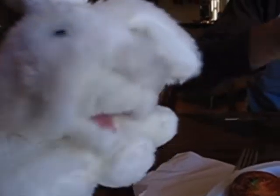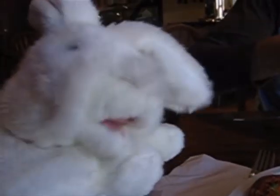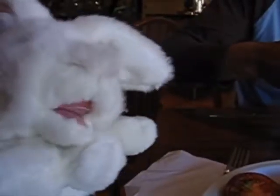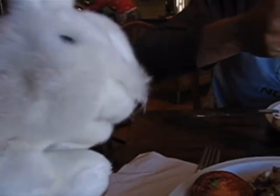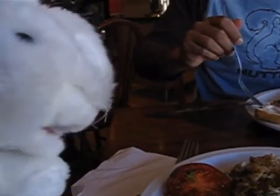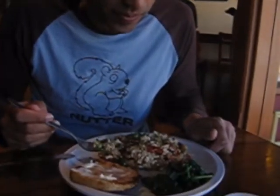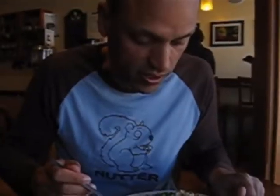Now we're at Himalaya Bakery in Dalesford on the main street. We're having a lovely, lovely brunch. I'm having scrambled tofu. Yummy! We have mushrooms and spinach and tomato. What are you having? I'm having scrambled tofu with red and green capsicums and spinach. Ooh, yummy, yum. It looks really good. I'm going to get stuck in now.